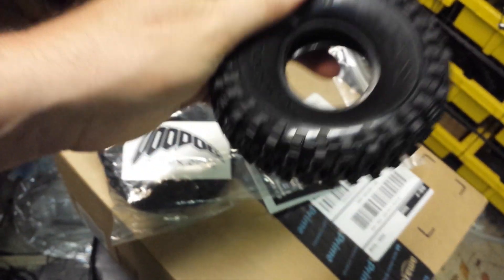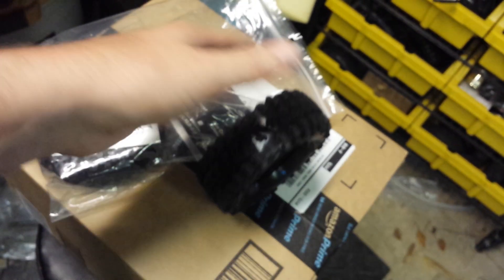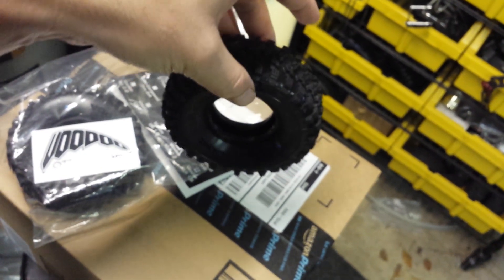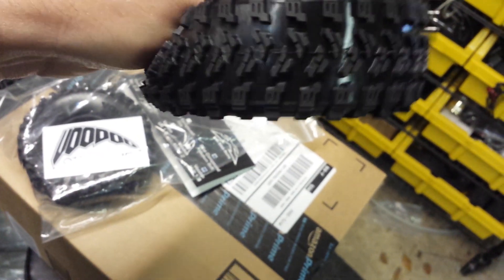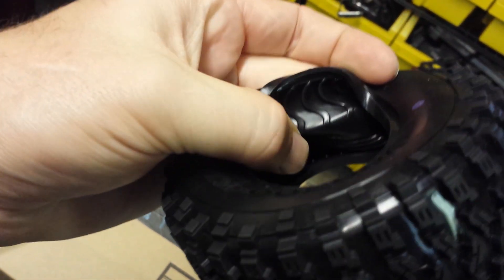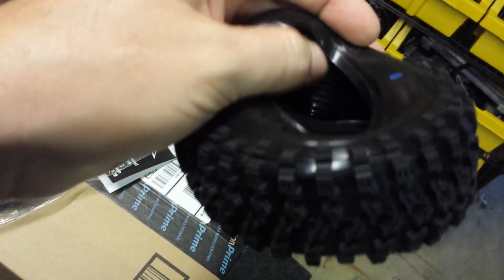These are gonna shred. Supposedly these will break parts — oh my gosh! I could almost hang them on the edge; I bet I could almost rest them on my finger they're so sticky. They've got these ridges inside to keep the sidewall stiff so it doesn't collapse, and ridges that make the tread pattern hold, which is just phenomenal.